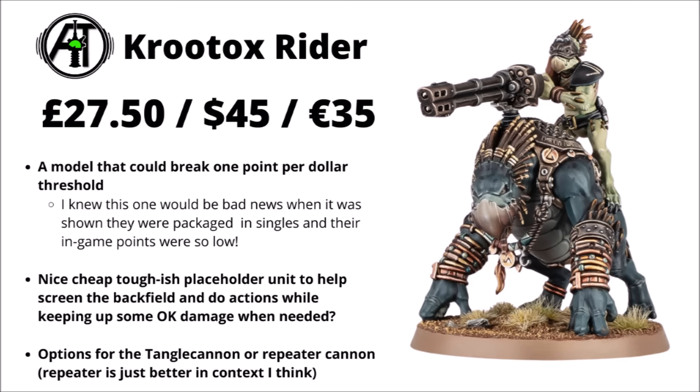The standard Kroot Ox Rider looks like it's £27.50, $45, or €35. If he remains at 40 points, he could break that 1 point per dollar threshold and be one of the single worst-value kits in 40k for getting points on the board. He feels like he'll have more value as a nuisance skirmishy unit rather than your main damage punch — not too bad as a cheapish, toughish placeholder to sit in the backfield chipping away, threatening secondary actions, and doing a small amount of counter-charging. He has the option between a Tangle Cannon and Repeater Cannon, with the Repeater Cannon likely the better choice.